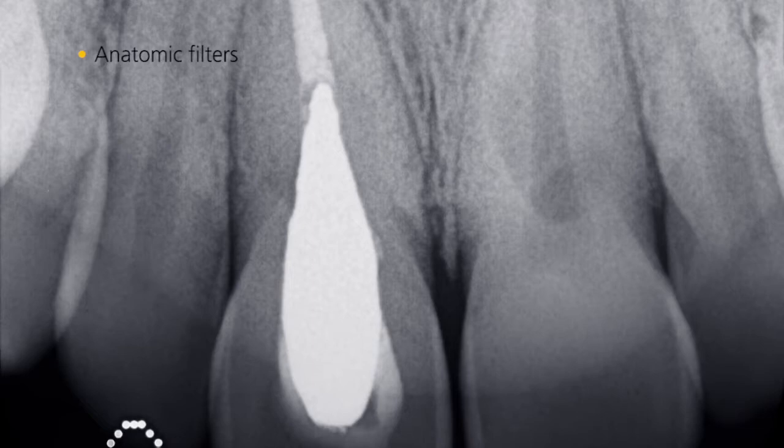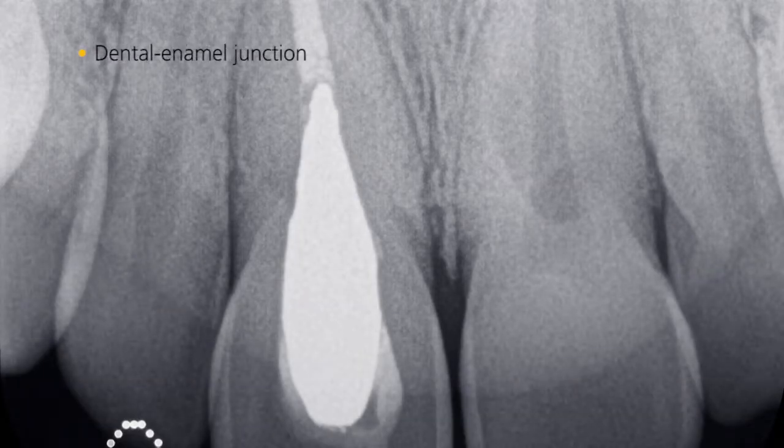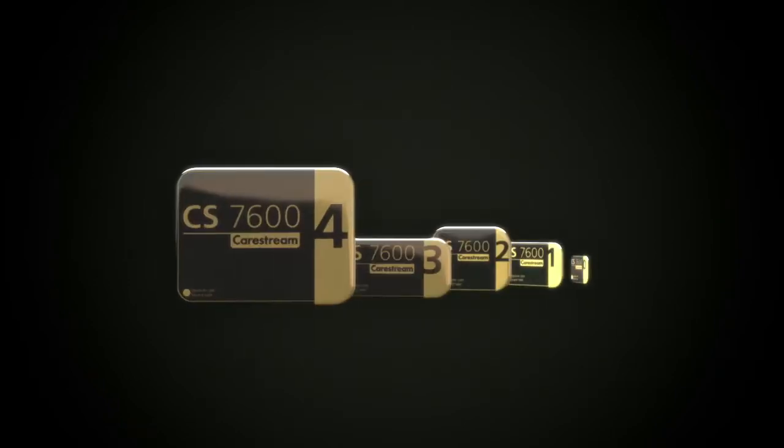With just one click, you can even enhance images using anatomic filters. You are guaranteed to get the image you need, in the size you want.